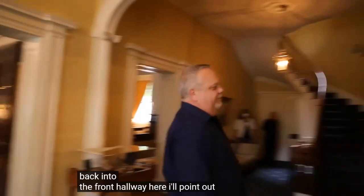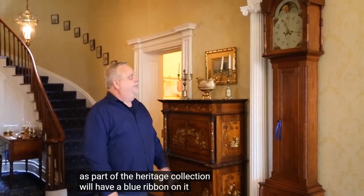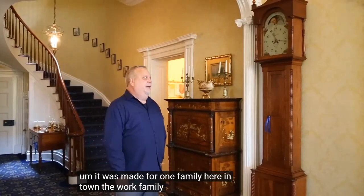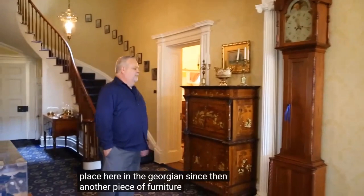Back in the front hallway, I'll point out this tall case clock — what we today call a grandfather clock. You'll notice it has a blue ribbon on it. Furniture in the home that was originally made in Fairfield County as part of the heritage collection has a blue ribbon. This clock was made here in Lancaster by a clockmaker whose last name is Sturgeon, around 1830. It was made for the Work family here in town, who had it for well over 150 years. In the late 1980s, one of the descendants donated it to the heritage when he passed away.